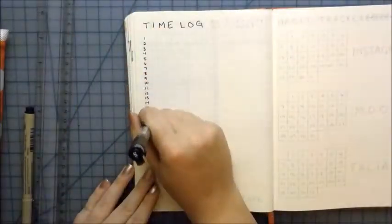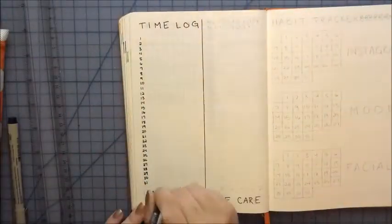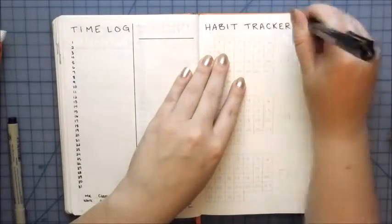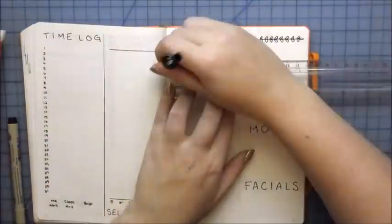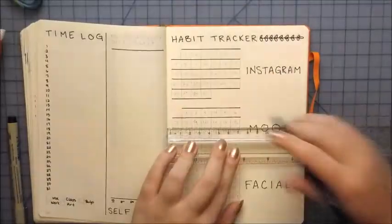The time log and self-care tracker look about the same as they did in April; I just tweaked the colors a little bit. I went back to my red, orange, green, and blue self-care tracker rather than the other colors I used for April, because I wasn't really seeing the differences as much as I did when I used those other colors.